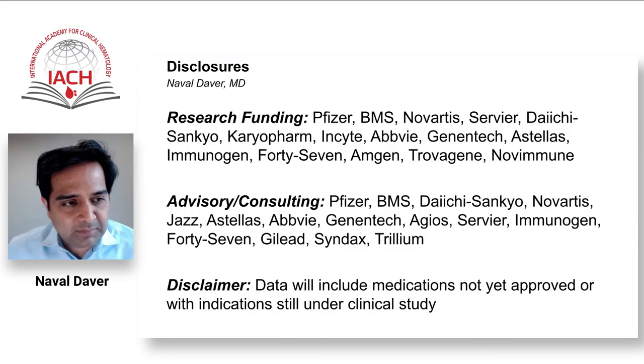These are my disclosures, including research funding and advisory consultancy disclaimers, as well as the note that some of these medications may be either in clinical trials or approved in certain regions, but not yet approved in some parts of the world.